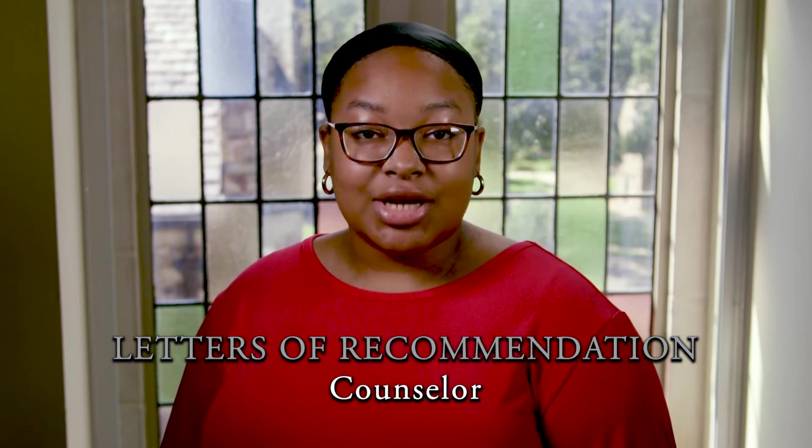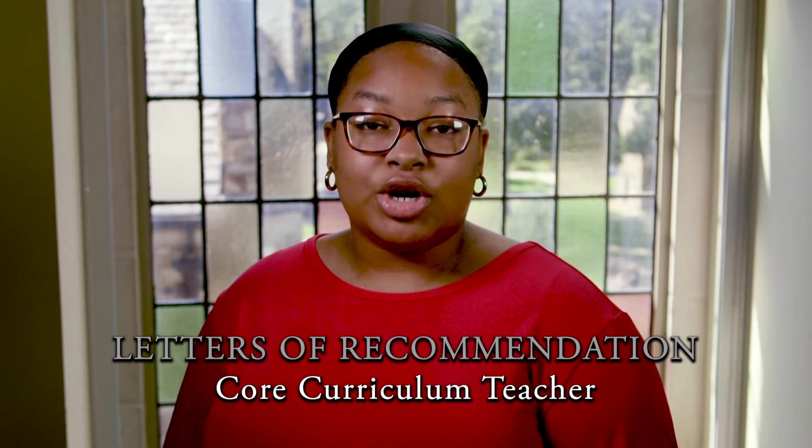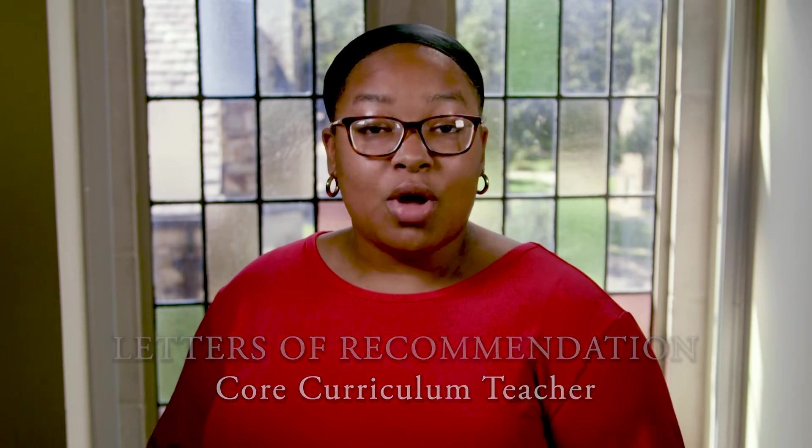Rhodes requires two letters of recommendation as part of our application process: one from your college counselor or high school counselor, and one from a teacher of a core curriculum class. You're welcome to submit additional recommendation letters — maybe from another teacher, a coach, or a former employer — but no need to go overboard. We'll get a good sense of who you are from the first two or three recommendation letters. So start thinking about who in your life can speak to your academic capabilities as well as your personal qualities.